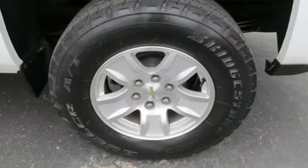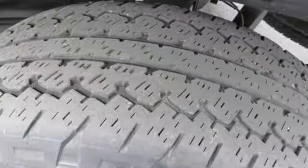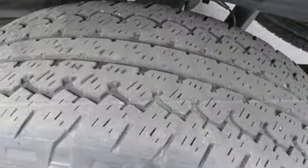It boasts an impressive list of features, like these: automatic transmission, gas pressurized shocks, Ecotec 3 engine, and aluminum wheels.